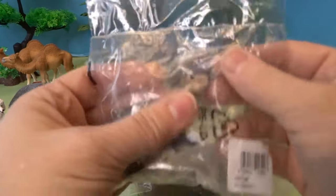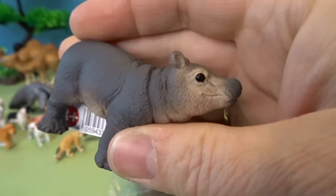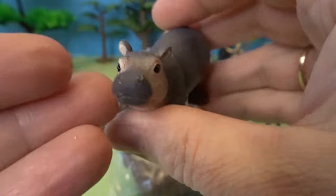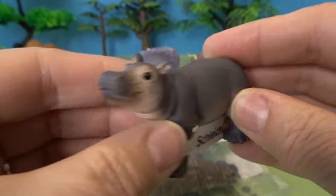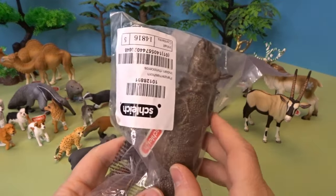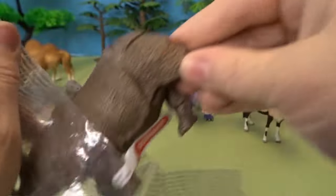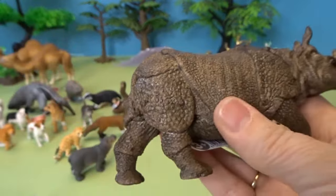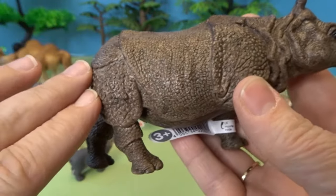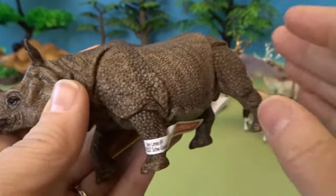And we have another baby animal here — this is an adorable baby hippo. I think baby hippopotamuses are so so cute. Look at their little faces. And then we have one last animal of the day, another big wild animal — this is an Indian rhinoceros. Look how powerful this rhinoceros looks. It's got a horn and a really interesting texture to its skin. It's an Indian rhinoceros.